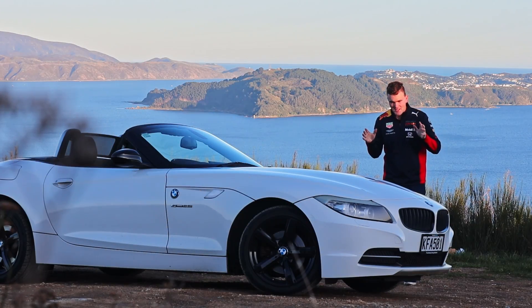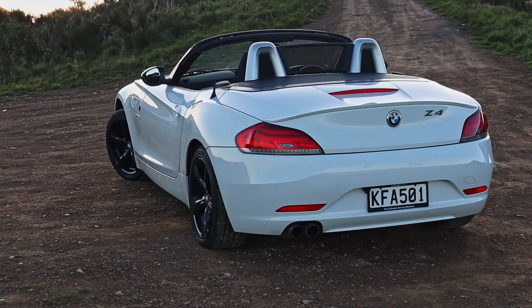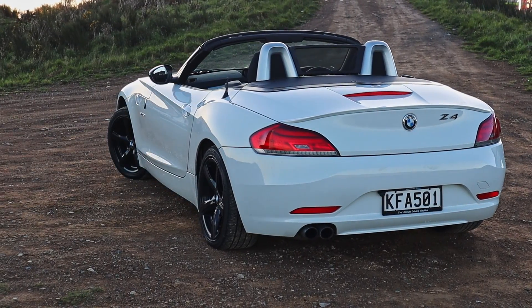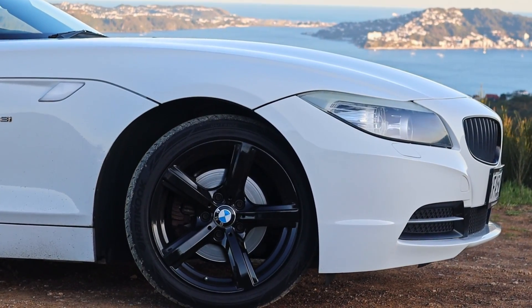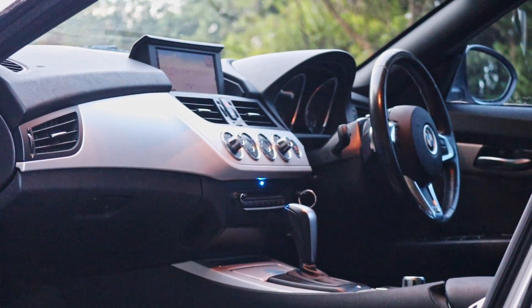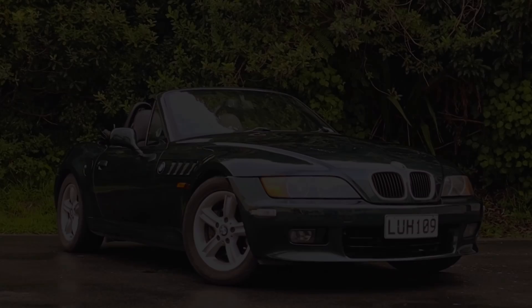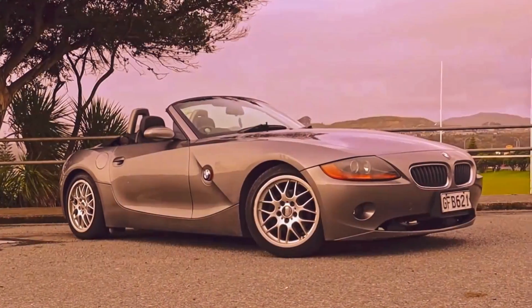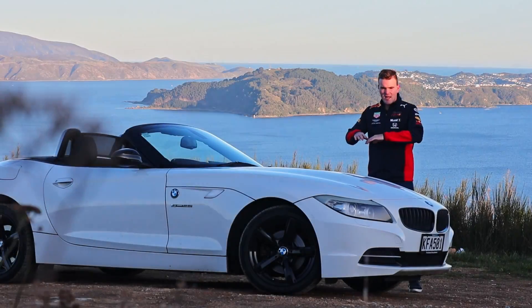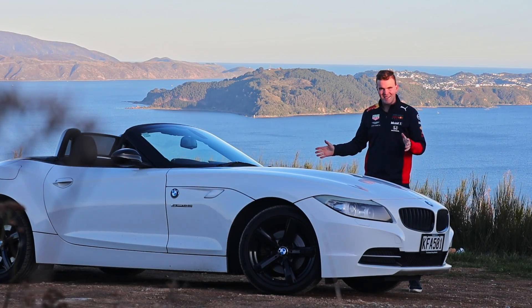The first thing that I absolutely love about my Z4 is the way that it looks. In the panda spec as I call it — white exterior with black accents and a black interior — I just think it looks absolutely stunning. It's a lot less polarizing than the designs of BMW's previous sports cars, the Z3 and the E85 Z4. I just feel like this one is a much more beautiful, smooth, flowing design.